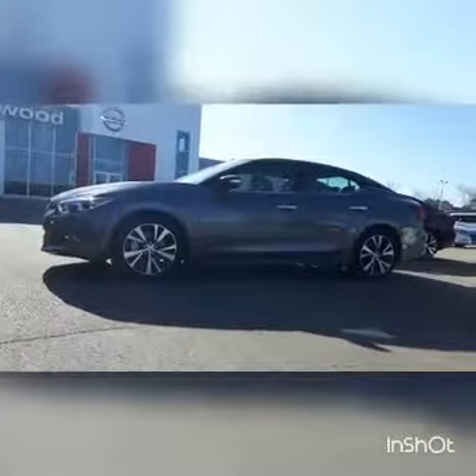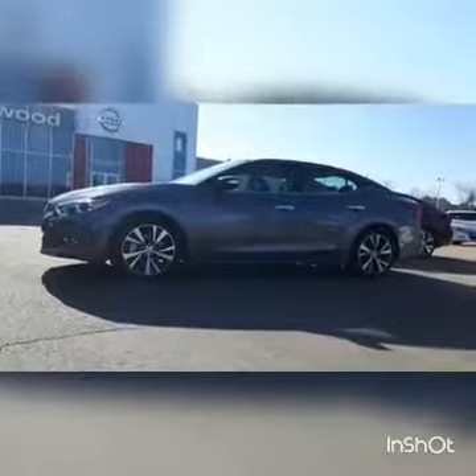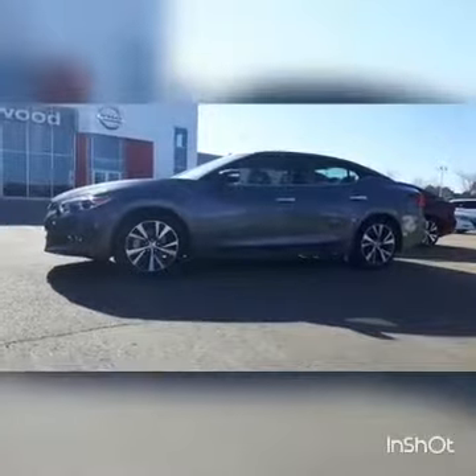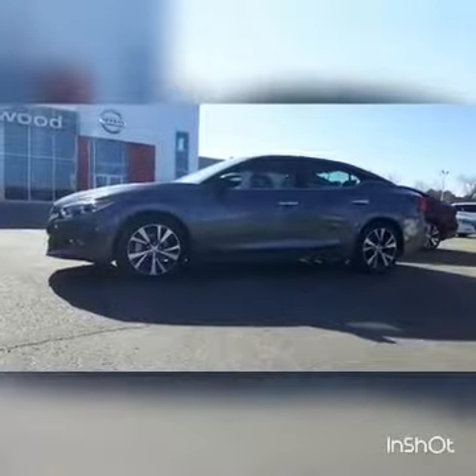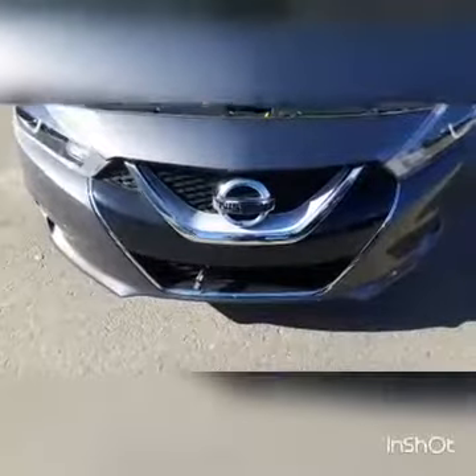Hey, it's Peter from Sherwood Nissan. Just a sneak peek of a 2017 Nissan Maxima SL. Give it six seconds and you'll never look at a four-door sports car the same way again. With Nissan's signature V-motion front grille,